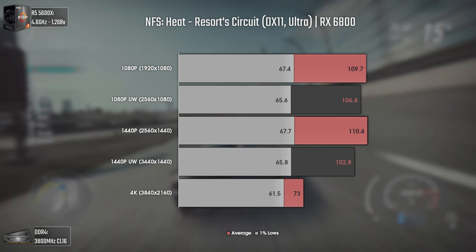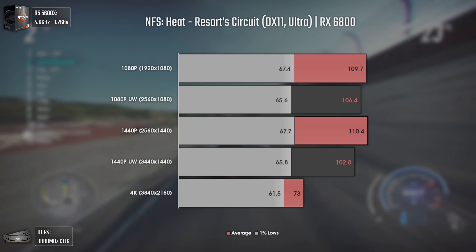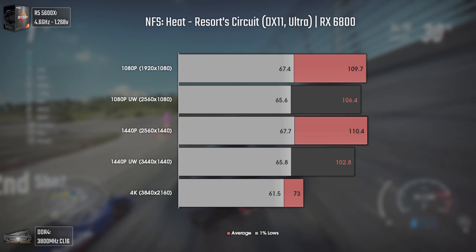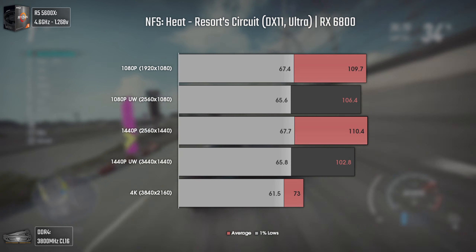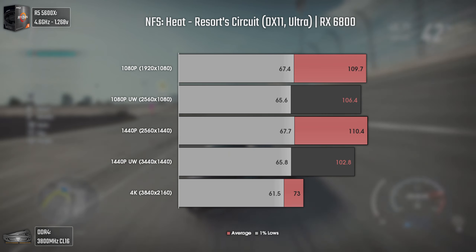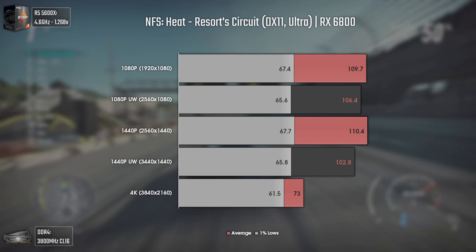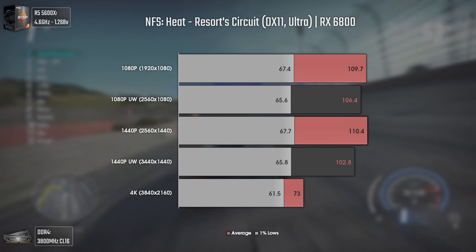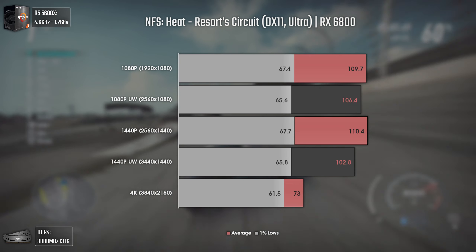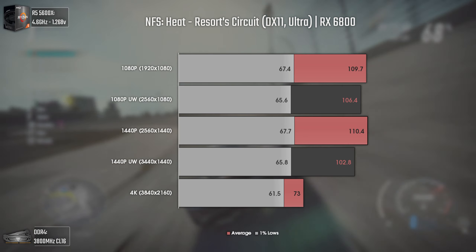Now Need for Speed Heat using Ultra settings. Racing games are ones that really bring much better immersion when played on an ultra-wide monitor. In terms of performance, the results are more or less the same apart from the 4K ones — and that is due to a CPU bottleneck caused by DirectX 11 and its bad implementation, where not even the Ryzen 5 5600X with 3,800 MHz tuned RAM can achieve more than 110 average FPS. Let's hope the new Need for Speed brings a well-implemented DirectX 12.